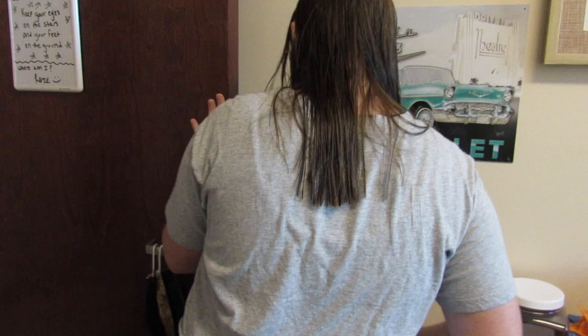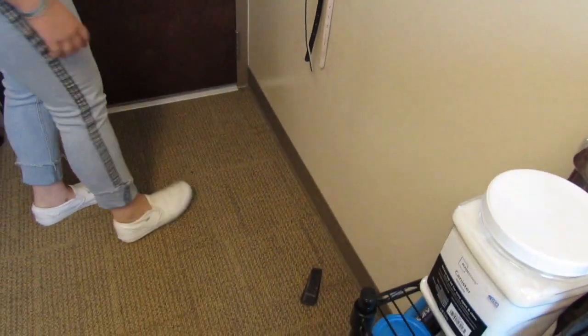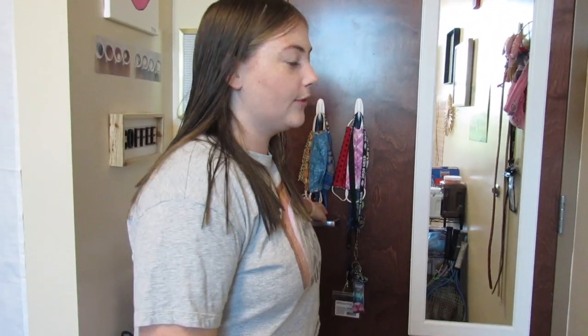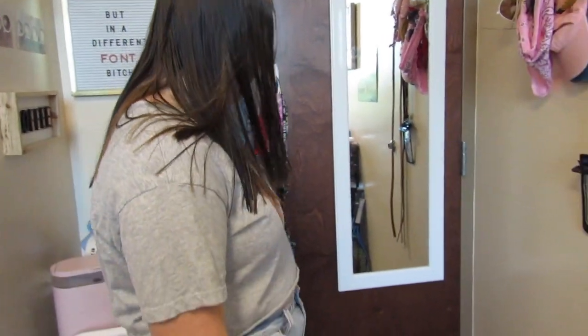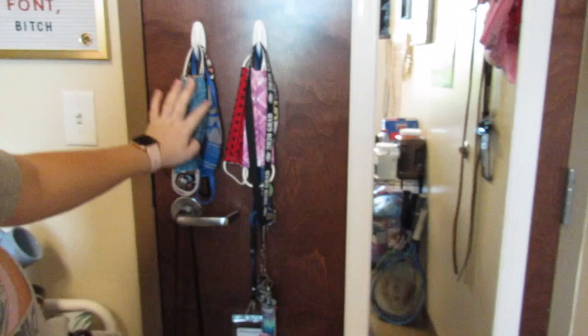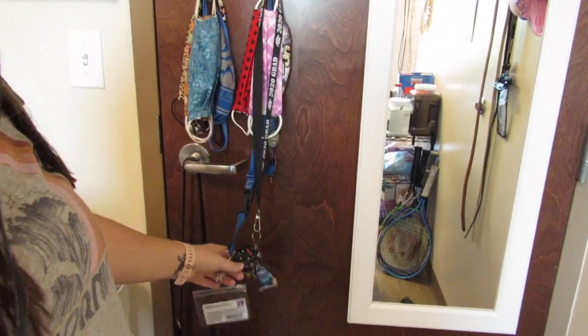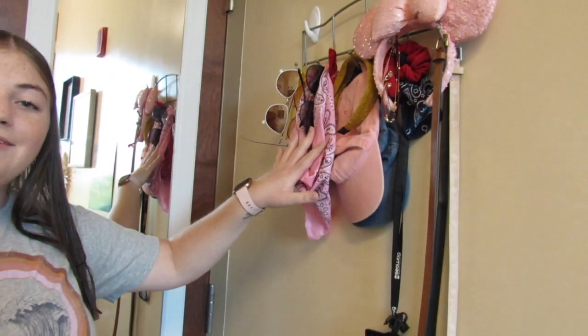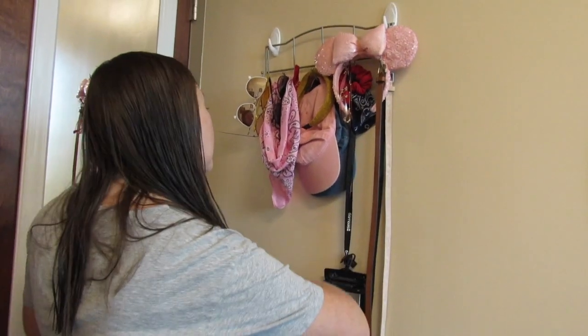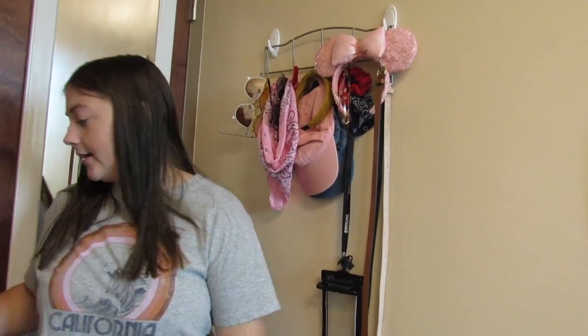I'm going to show you guys the back of my door. I have a door stop that keeps my door open because we like to be inclusive and have everybody open their doors so we can talk to each other. On the back of my door, I have this mirror I got from Bed Bath & Beyond, and then I have hooks in the back of the door with all my masks, my universal pass, my keys, and then just a purse. Right here I have all my accessories — I brought this from home, I have like sunglasses, hats, belts, stuff like that.